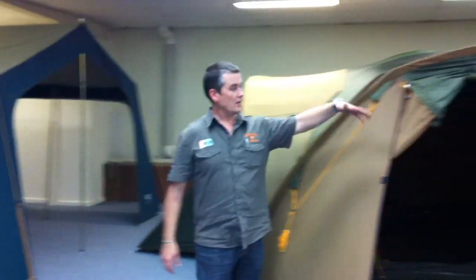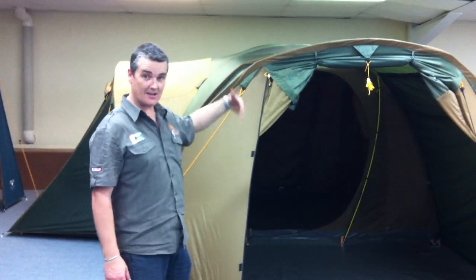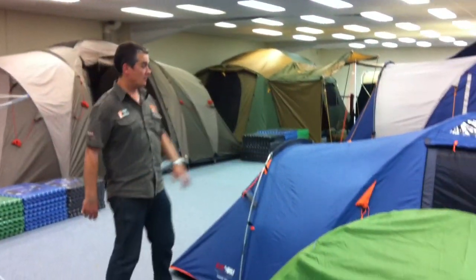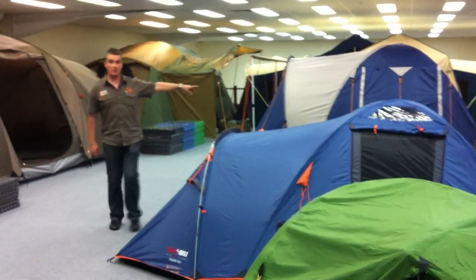Scanning around, you can see this one is the Colman Chalet 9XL — a three-room dome tent with an extension out the front, great again for families. Coming through here, we've got hiking tents, we've got weekend dome tents: a three-person weekend dome tent and a four-person weekend dome tent.